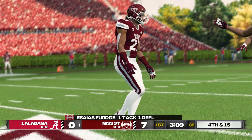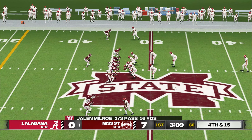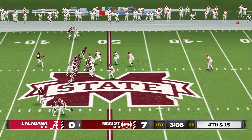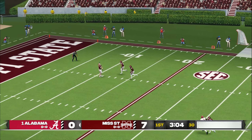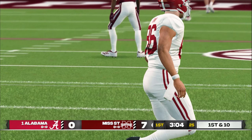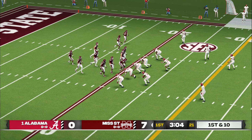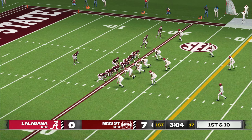Throws it and it's tipped away. There was not a soul open there. He threw into double coverage because it was an obvious passing down and the defense knew the pass was coming. It's a booming punt — a little too much leg into that punt. They'll bring it out to the 20. So it's time to see this offense go to work again. This defense couldn't stop them from moving the ball and inevitably finding the end zone. Mississippi State is up by a touchdown.